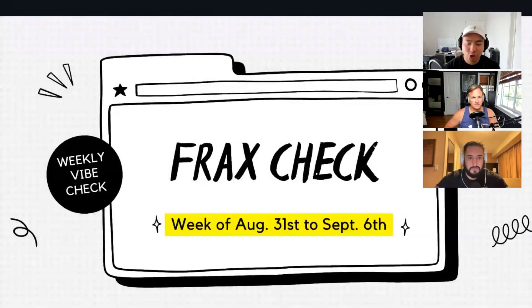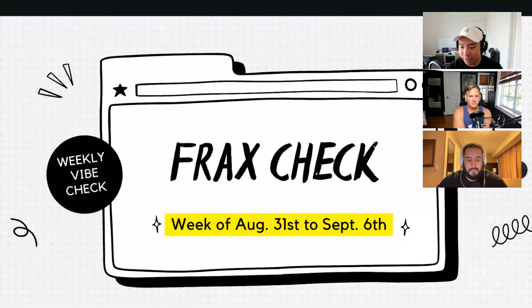Welcome everybody to the Frax Check, your weekly Frax Vibe Check. I'm your host Capital K, and I'm joined by my co-host DeFi Dave and our producer extraordinaire Sam. We'll be going straight to the source of truth via checking the chain, but a quick hat tip to our boy Seba, the Dune Wizard, for putting the dashboards together. Please subscribe to the FlywheelPod on YouTube and follow us on Telegram and Twitter at FlywheelPod. Now let's get after it.